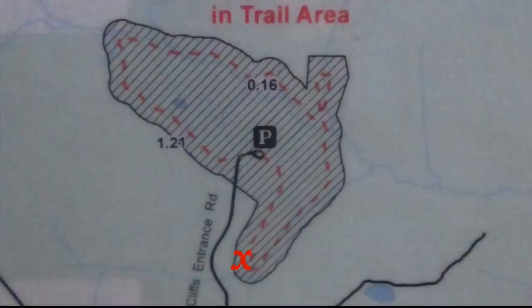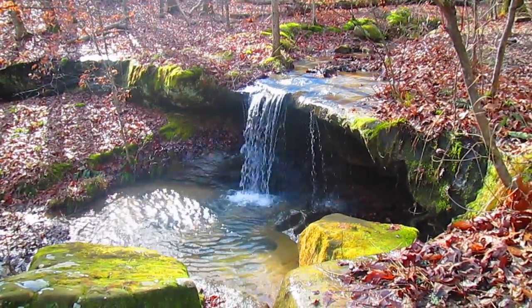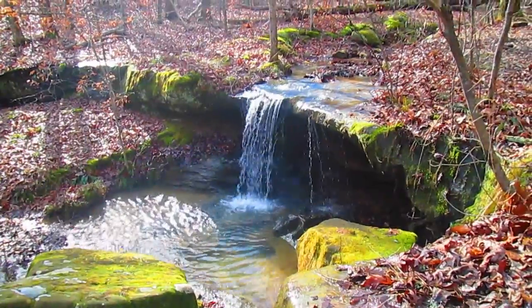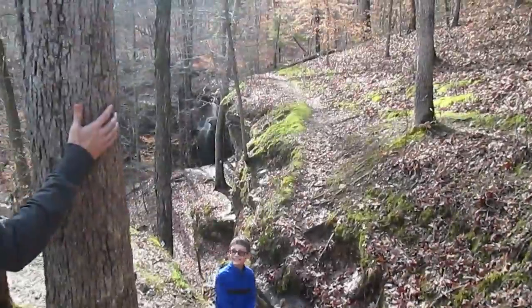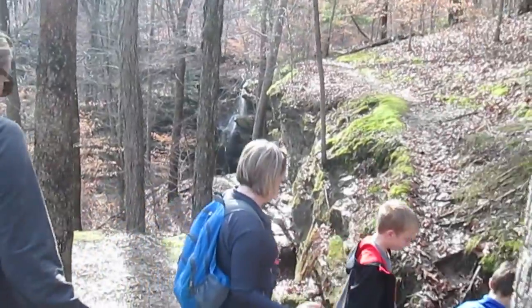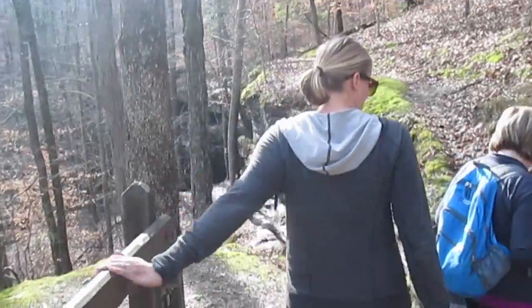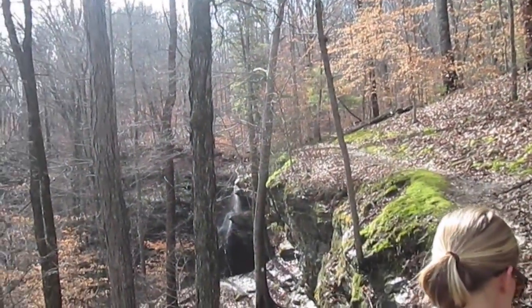A high waterfall is the first thing you come to. Before stepping down into the canyon, the side trail leads to the creek that feeds the waterfall. Do you see it? It's coming to the waterfall. Wow, look at that.